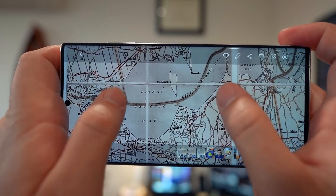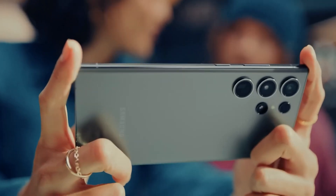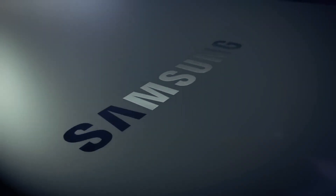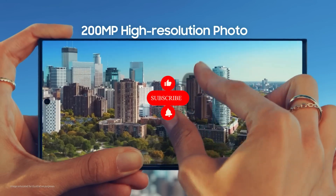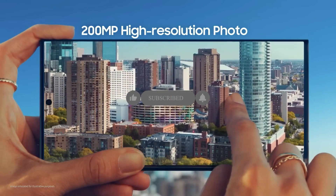That's a wrap for today's sneak peek into the Samsung Galaxy S24 Ultra's potential camera revolution. We can't wait to see what Samsung has in store for us. Remember to stay tuned for more exciting tech updates by hitting that subscribe button, and feel free to drop your thoughts and speculations in the comment section. Until next time.